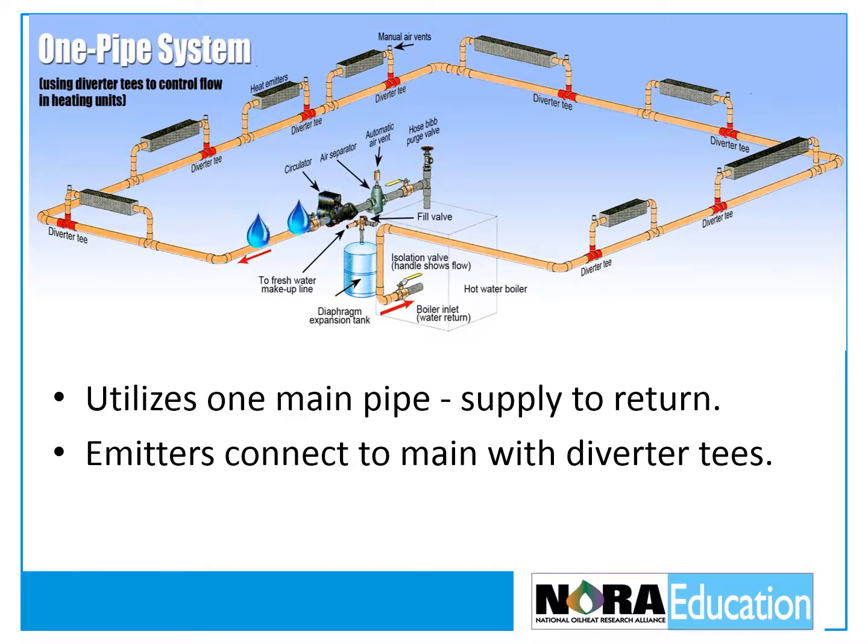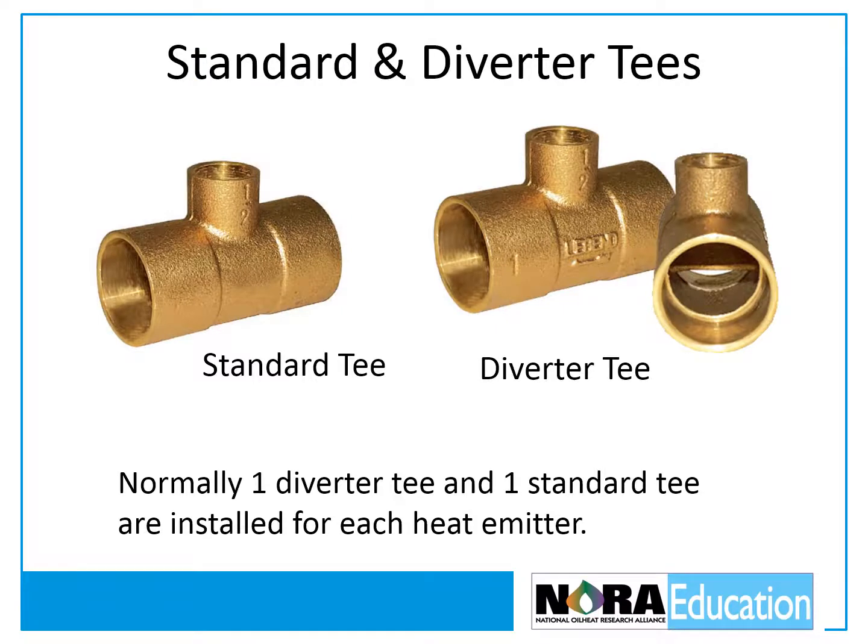A one-pipe system utilizes one main pipe that connects from the boiler supply to the boiler return. Heat emitters are connected to the main by two smaller feed and return pipes that are fitted with diverter T's. These T's cause some of the water circulating in the main to flow through each heat emitter. Typically, one standard T and one diverter T are installed for each heat emitter.